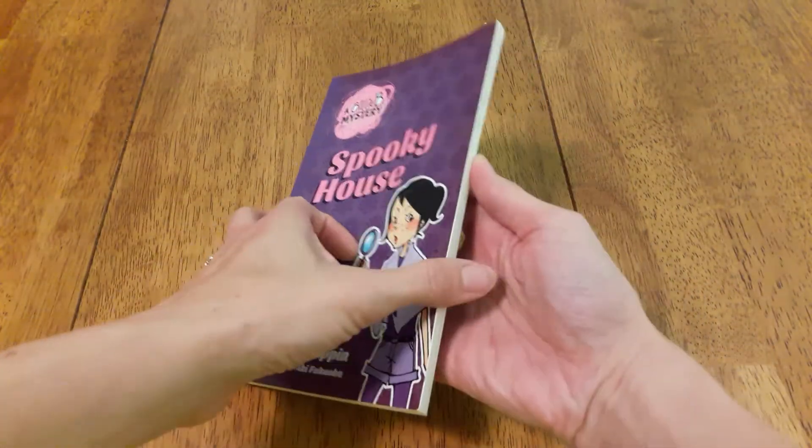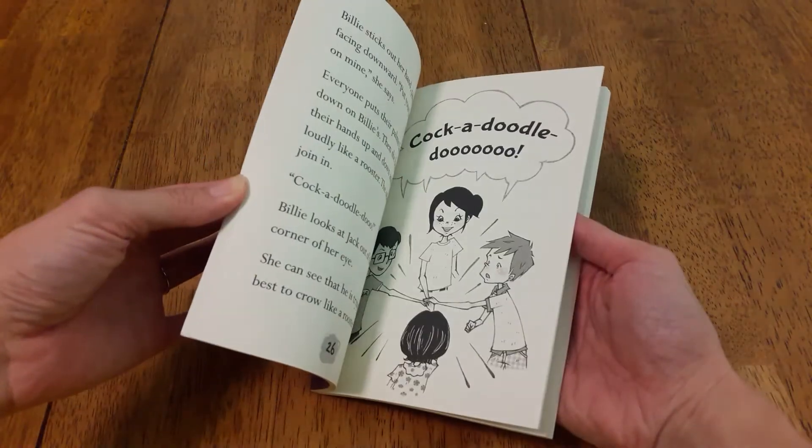Next is the Usborne book — the Billy Bee mysteries that are a little bit harder. You already saw kind of a level of that.